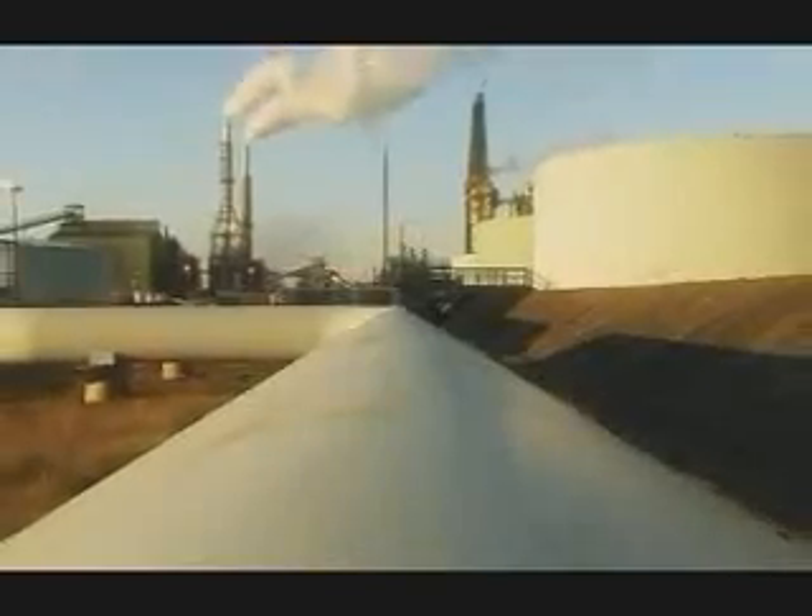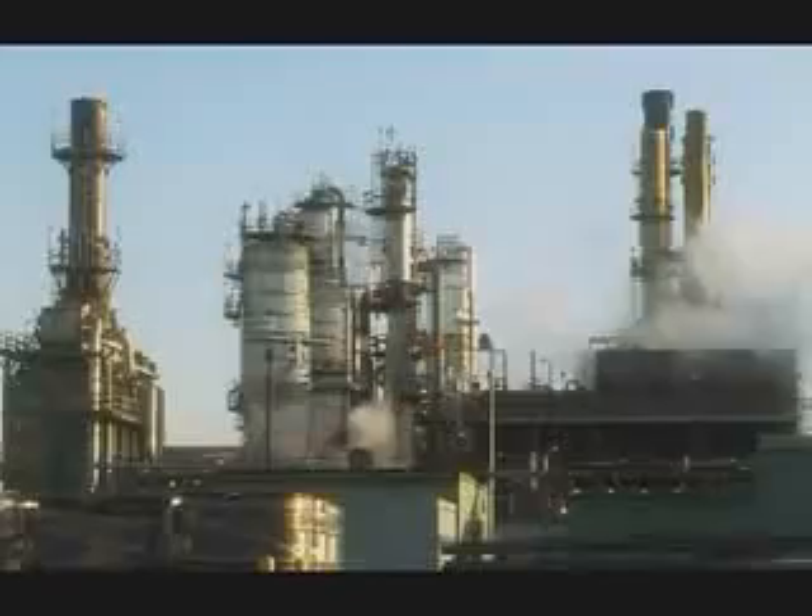This plant was originally designed for Alaska North Slope crude. It's not going to be around forever, and so we do need to diversify just to keep the refinery running.